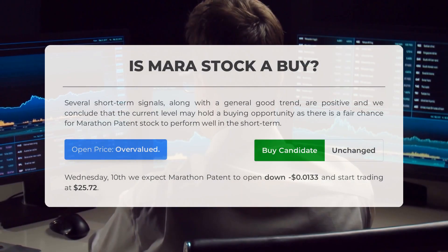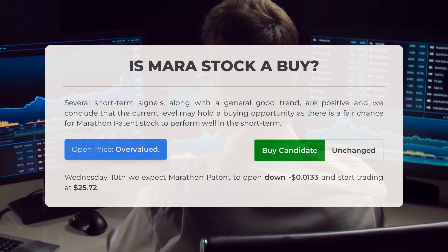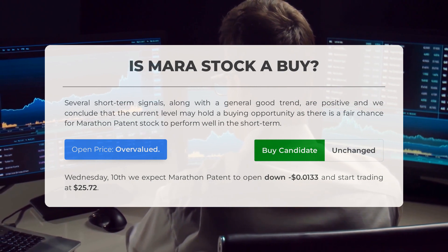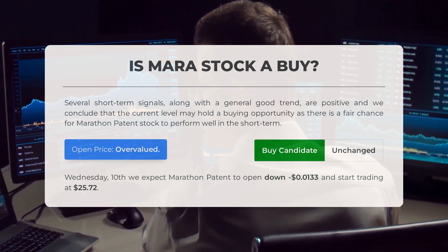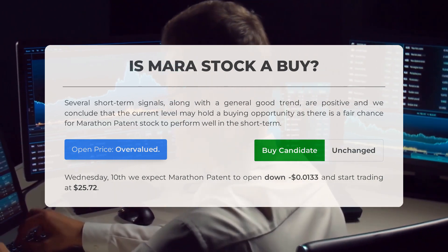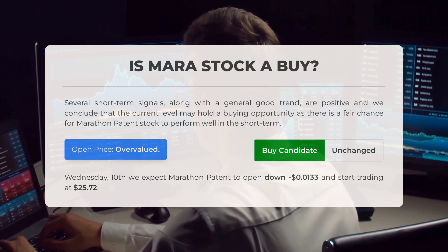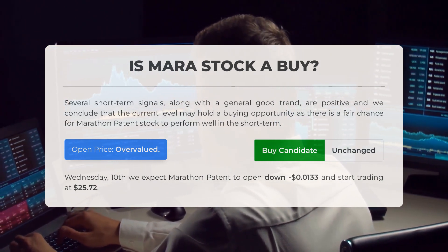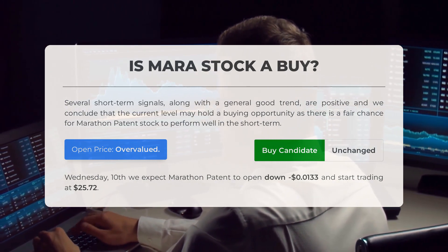Is Marathon Patent stock a good buy? Based on several short-term signals and a generally positive trend, it appears that Marathon Patent may present a buying opportunity in the short term. However, our analysis indicates that the current price is overvalued considering the volatility and movements from the last trading day. Looking ahead to Wednesday, January 10th, we anticipate Marathon Patent to open down $0.0133 and begin trading at $25.72.